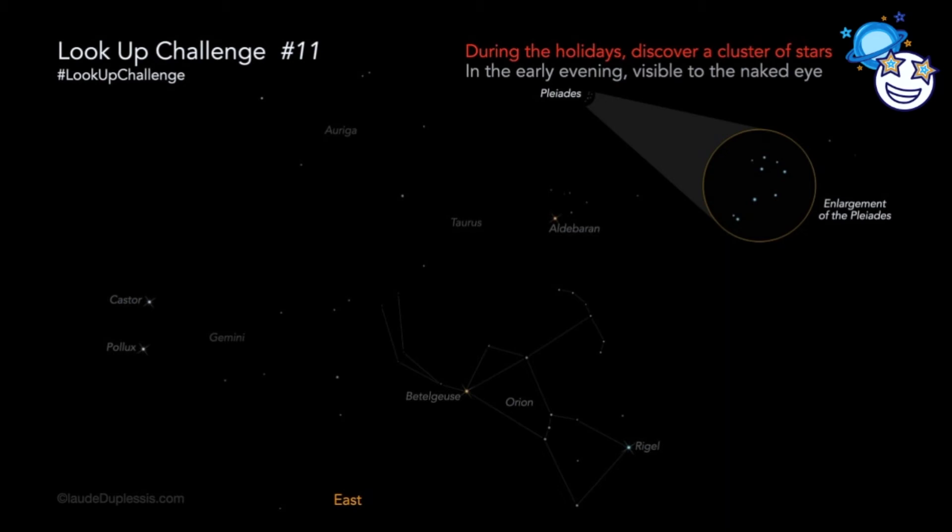In fact, the Pleiades are sometimes even called the Seven Sisters. They formed not too long ago, just 100 million years ago. That sounds long, but it's much younger than our sun, who is 4.5 billion years old.